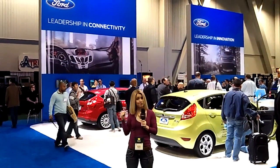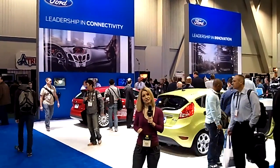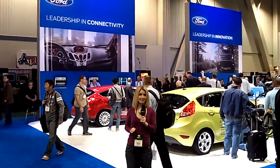Hey everyone, Amanda Coulon with TechZoo.com, and we are here at CES at the Ford Pavilion. We're going to check out their software development kit and AppLink. So let's get on over.